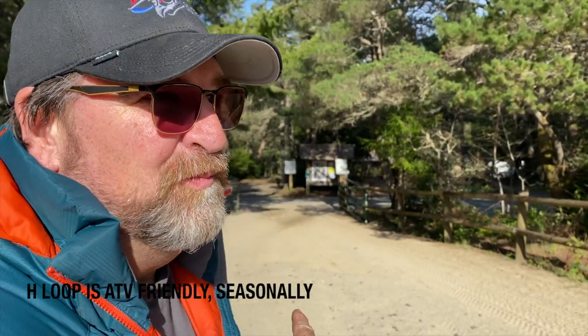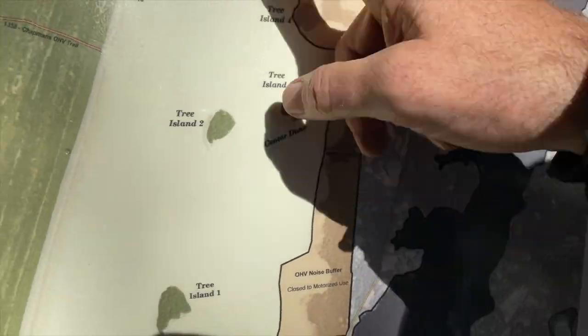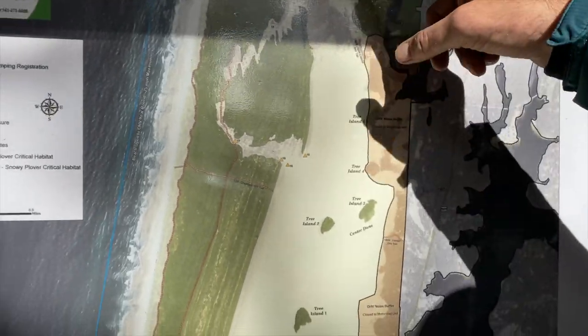They weren't stressing — it was like no biggie. From each loop where we're camping, we've got direct access to the dunes, and you're just in this huge swath of dunes right at the edge of the ocean.